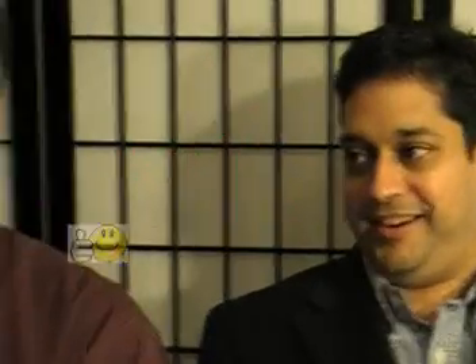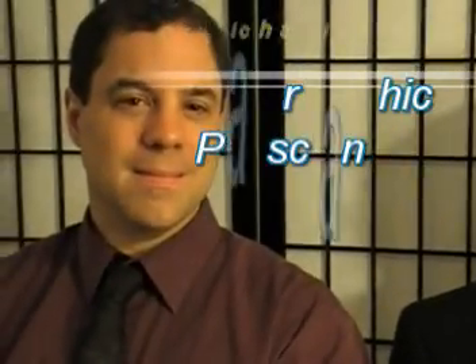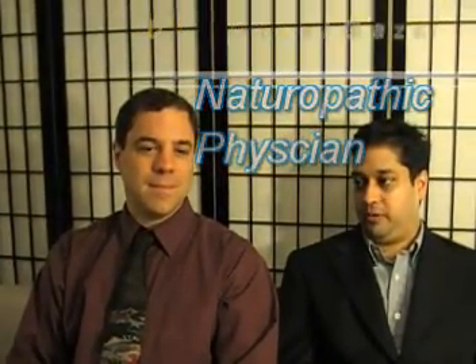I've got Dr. Michael Gacy. He's a naturopath physician in Danbury, and I'd like for him to discuss hyperhomocysteine and elevated C-reactive protein.